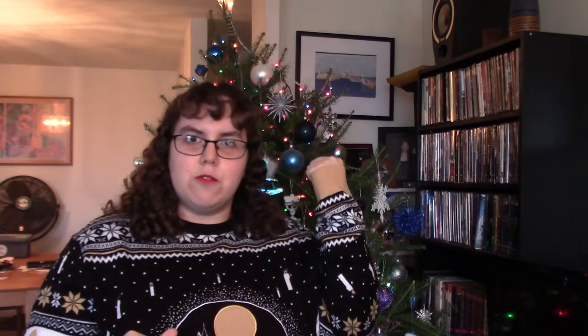Before I get started, I actually got some messages asking why I have something that looks like a Christmas tree and how come I have that sort of tree even though I'm celebrating Hanukkah. Well, I'm going to tell you what that thing is.